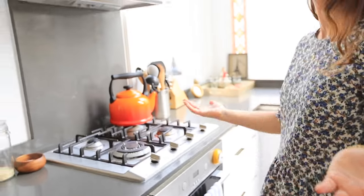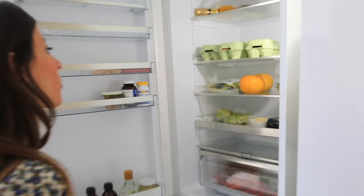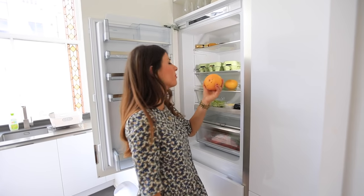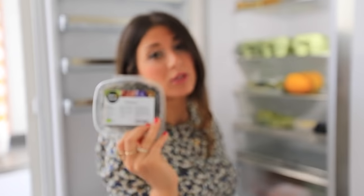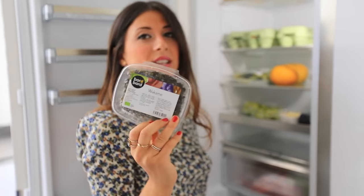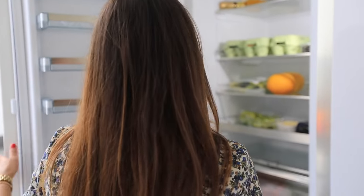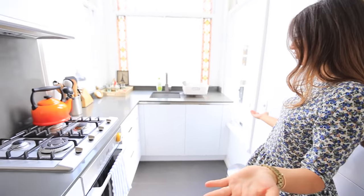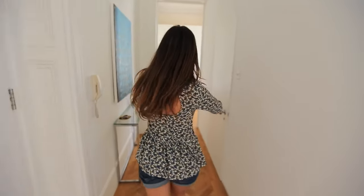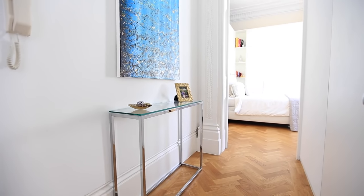The fridge is basically empty because we've been away. We have some pomegranate, grapefruit, and some wakame seaweed — which I love adding to soups and salads — but it might have expired since we've been gone three weeks. We're moving soon so there's no point buying anything. This is the kitchen where I've filmed a lot of my 'What I Eat in a Day' videos, so I'm sure you'll recognize it.